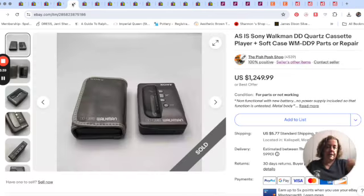Next up is our amazing item that sold. It did not sell for $1,249.99 — we received an offer for $900 and we took it. I want you to understand that this item was broken. This Sony Walkman did not even work. We listed it for parts or not working, non-functional. It had a new battery but no power supply, so it could possibly have worked with one. It had a metal body. The particular model, DD Quartz WMDD9, is very sought after. In working condition they're listed in the $2,000–$3,000 range.